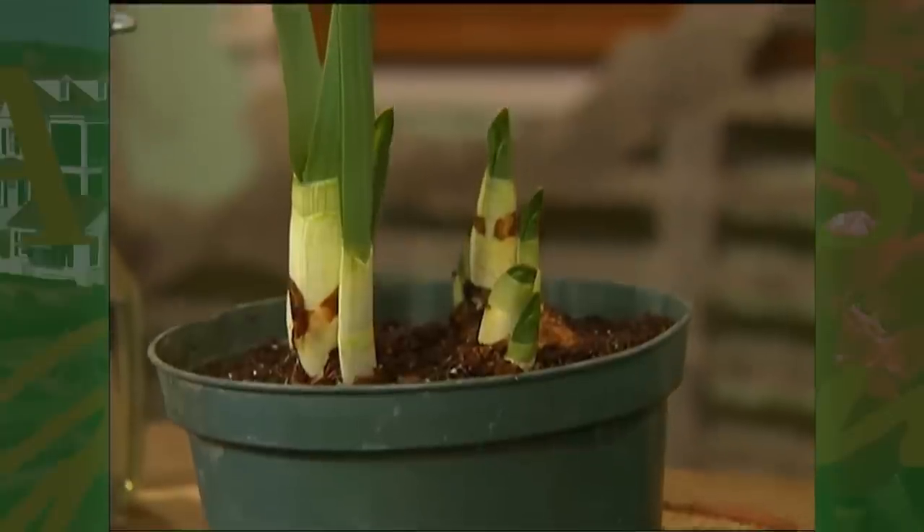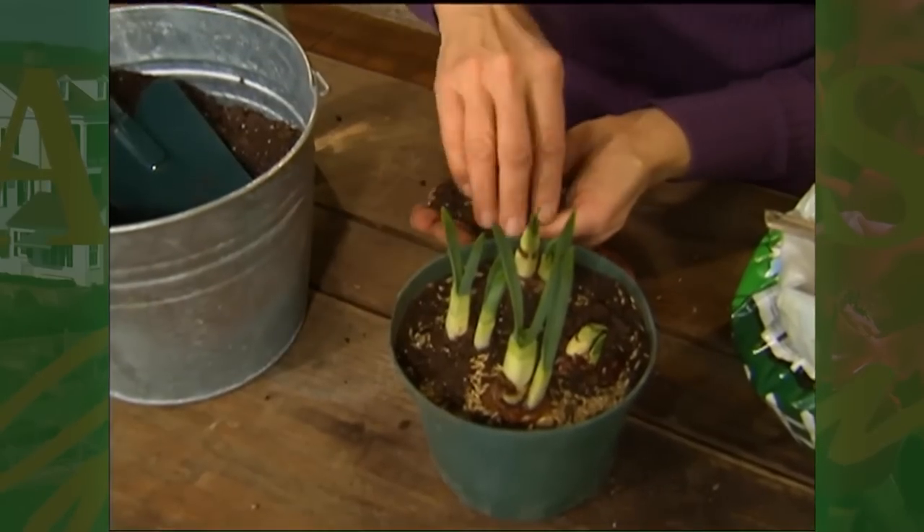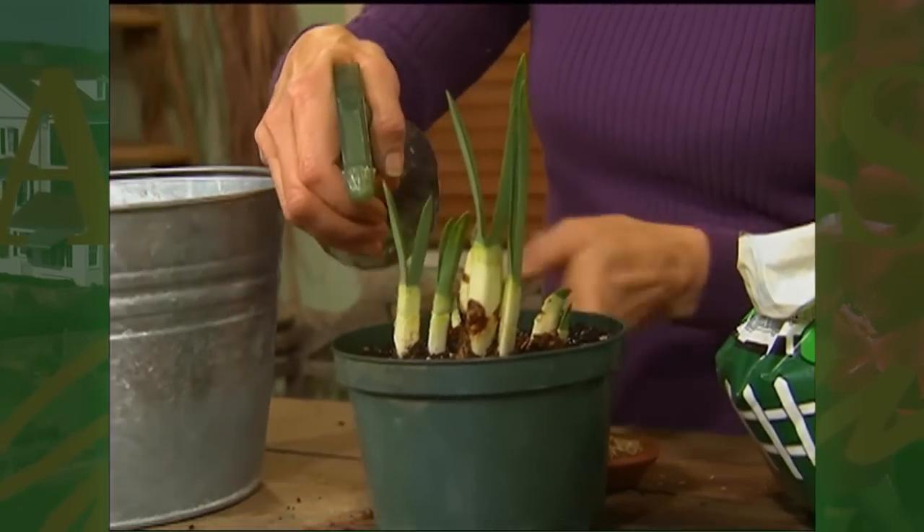After the paperwhites start to emerge, sprinkle some ryegrass seed in between the paperwhites, and be generous when you do it. Then add some more soil on top of the seeds, just a thin layer, and use a spray bottle to water the grass seed in.